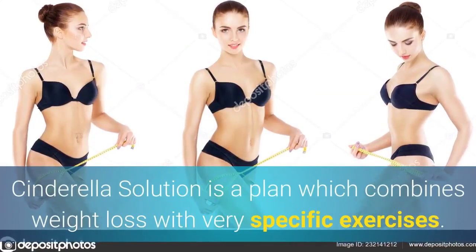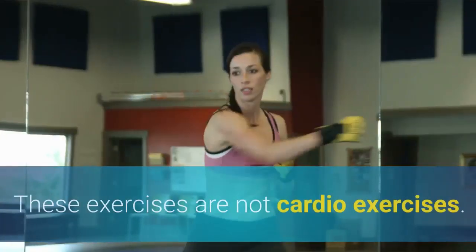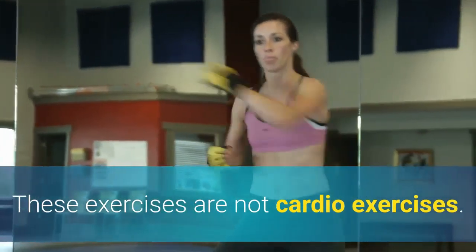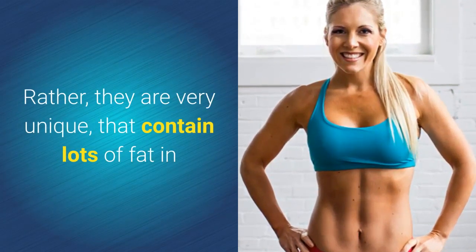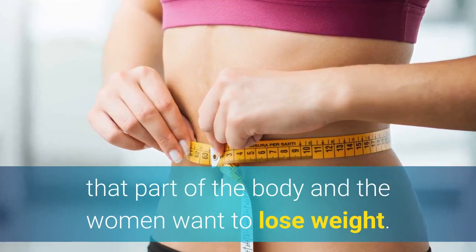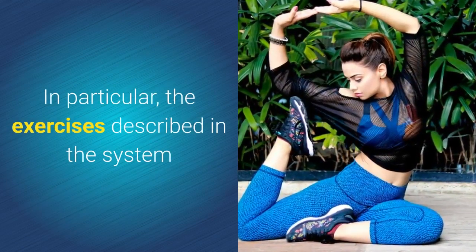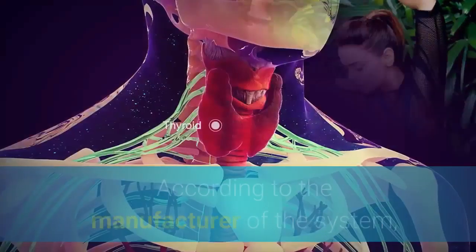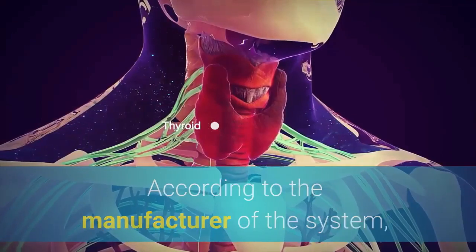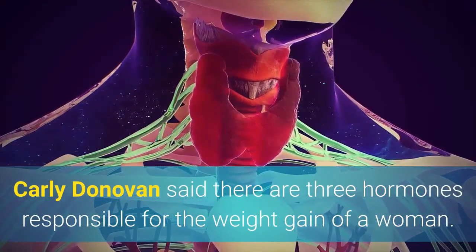Cinderella Solution is a plan which combines weight loss with very specific exercises. These exercises are not cardio exercises; rather, they are unique and target fat in specific parts of the body that women want to lose weight in, particularly the abdominal tissue, buttocks, and hips. According to the manufacturer, Carly Donovan, there are three hormones responsible for weight gain in women.